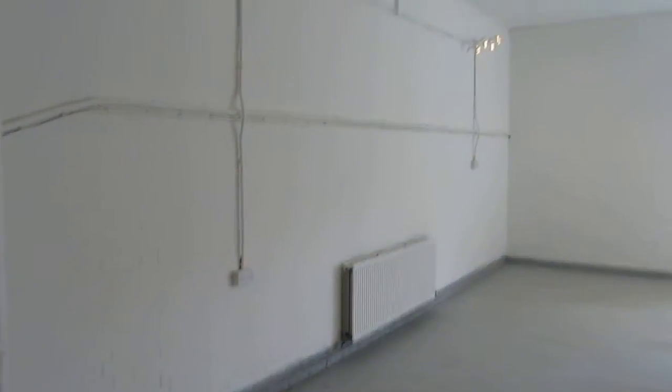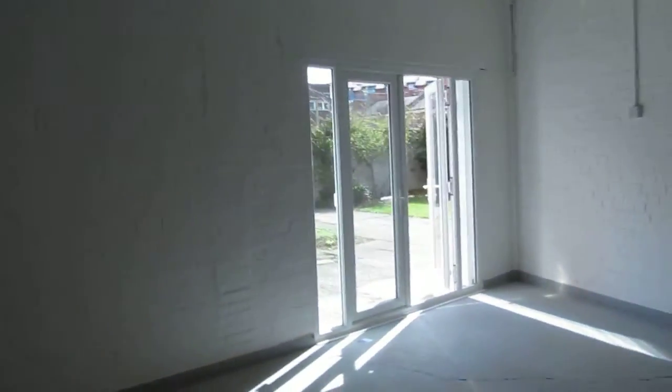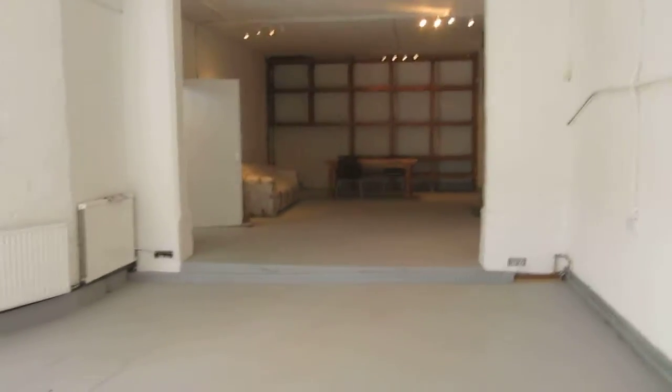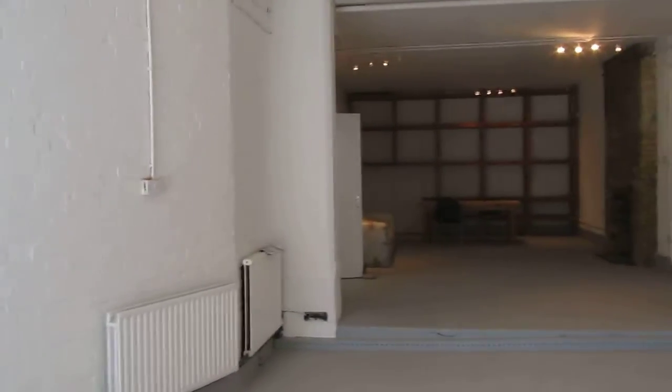Two rooms that open up onto each other, but you could always change it and have two separate rooms. What's nice is it's got patio doors that have just been installed straight out onto the garden, so you can have that as your entrance in and out if that suits your business, or come through the main entrance. It's a nice blank canvas — able to do whatever you want in here.